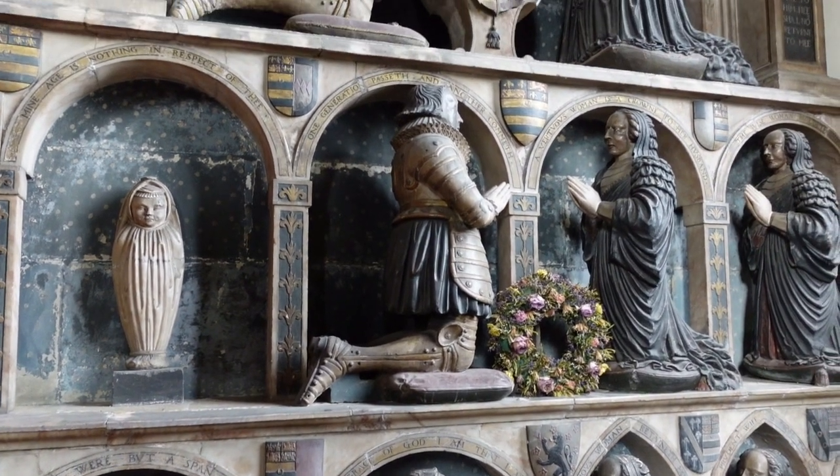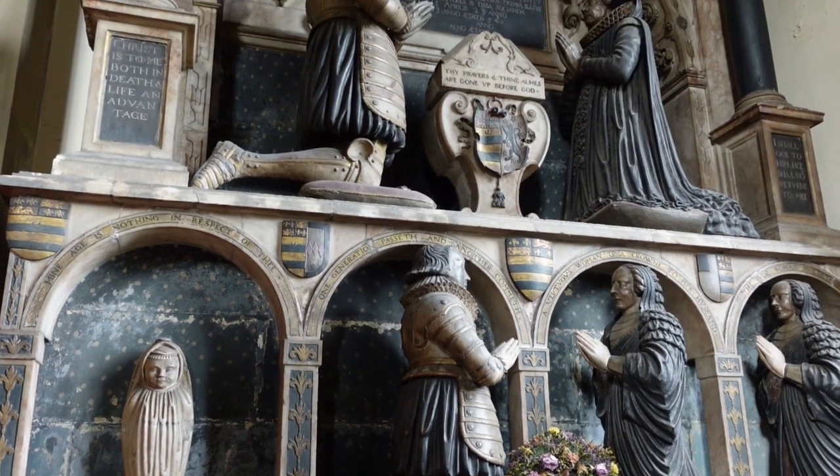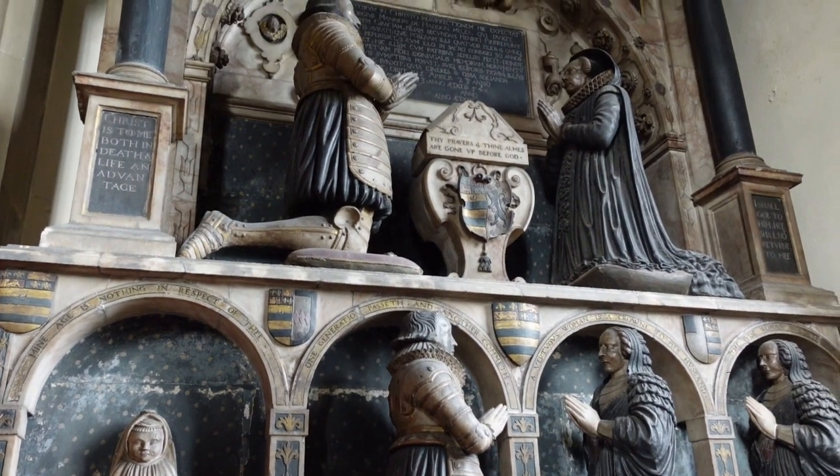At the opposite end is a large monument to Sir George Manners and his wife Grace, who founded the Lady Manners School in Bakewell in 1636.